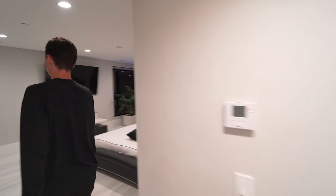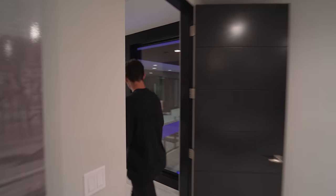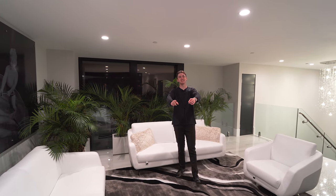Follow me back down through this hallway — we have just finished our tour of pretty much the entire first floor, second floor, and the backyard. Now you can see the sun has set, it is pretty dark outside, and now we're going to be taking a tour of this home at nighttime. It's truly stunning and phenomenal here at nighttime, so let's go ahead and get into that right now.